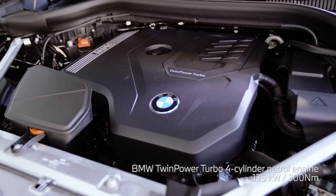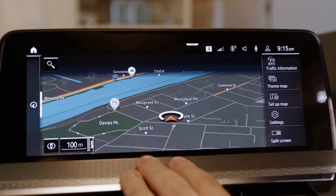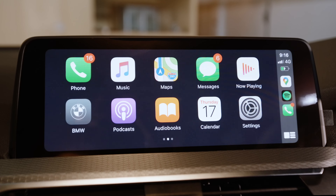Inside the X3, you are immersed in a modern and comfortable cabin, helping to make your journey effortless and enjoyable. Electronically adjustable sports seats support you while you drive, and their positions can be memorised by the vehicle's key. The three-zone climate control system keeps the cabin at the desired temperature, ensuring maximum comfort.